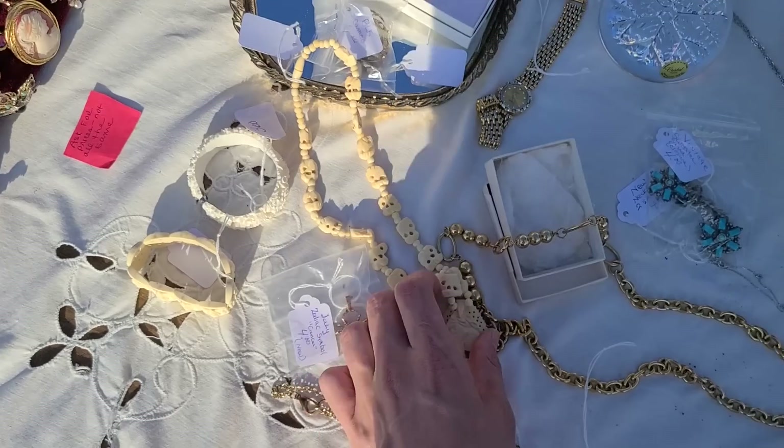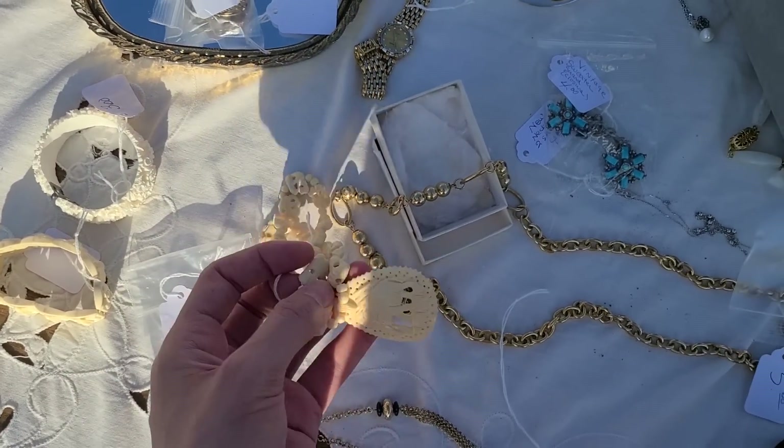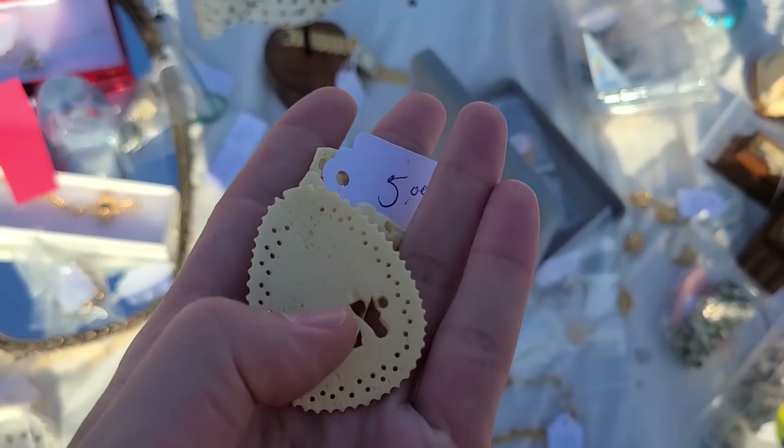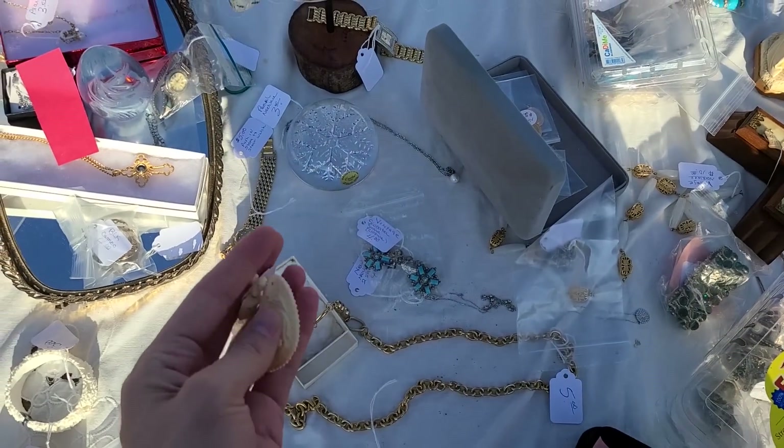Anytime it says to ask for price - how much is this? Well, this is five dollars. The thing is, is this like cut out of a tusk or something? Because this seems natural to me and that worries me.